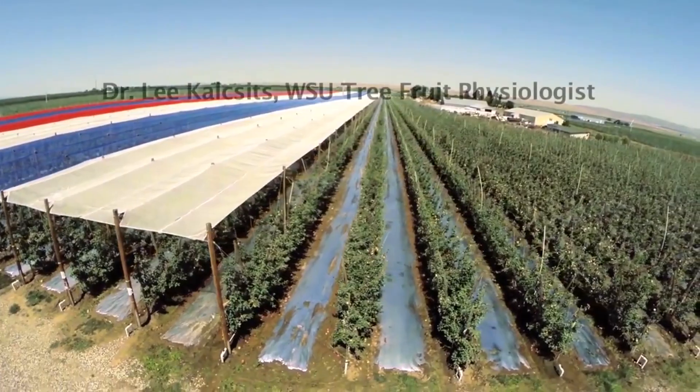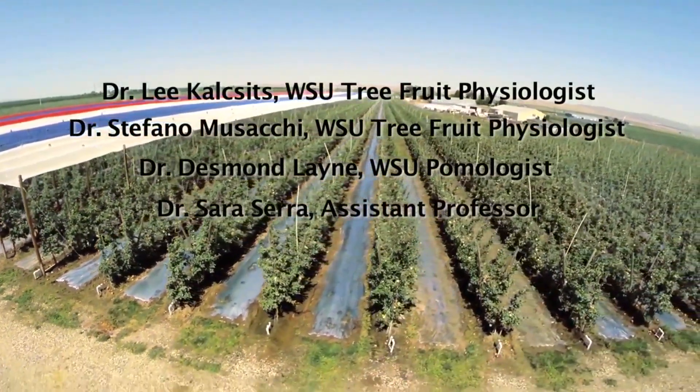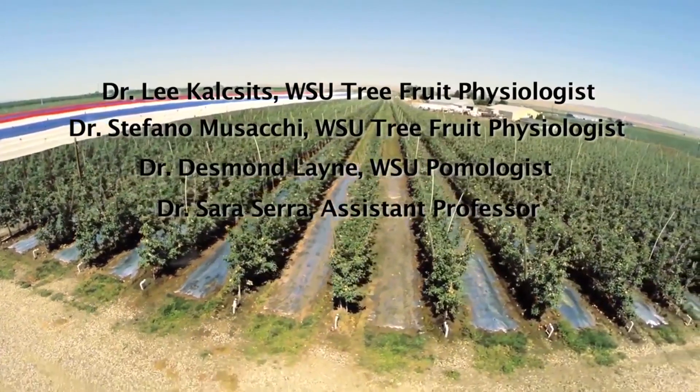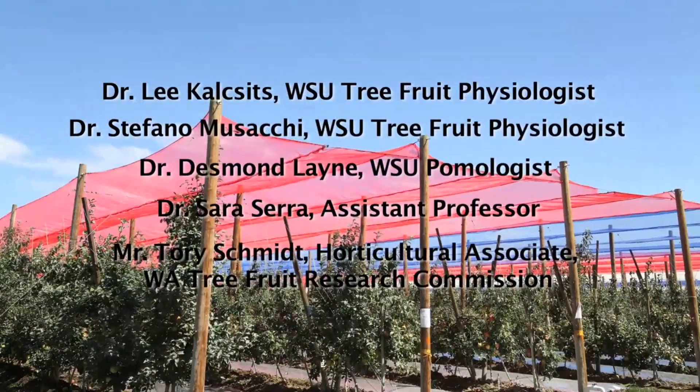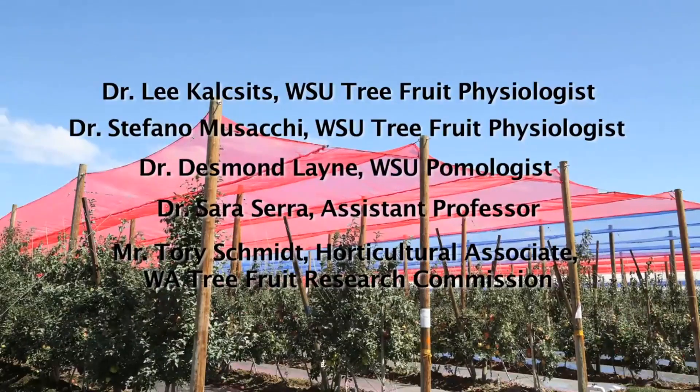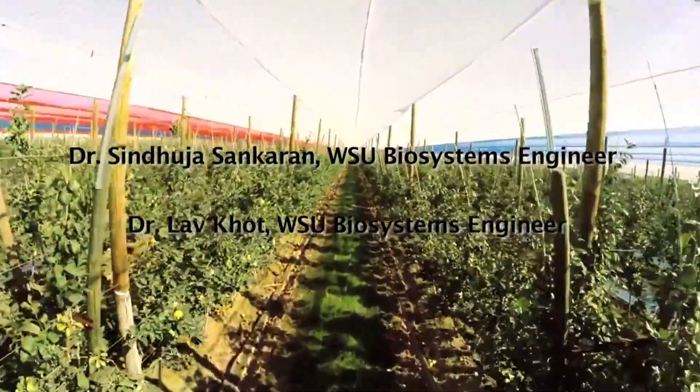The project team includes Lee Kalsitz, Stefano Muzaki, Desmond Lane, and Sara Sara, all from Washington State University, and also Tori Schmidt of the Washington Tree Fruit Research Commission. Collaborators for this project include Sinduja Sankaran and Lav Kot from WSU's Department of Biological Systems Engineering.